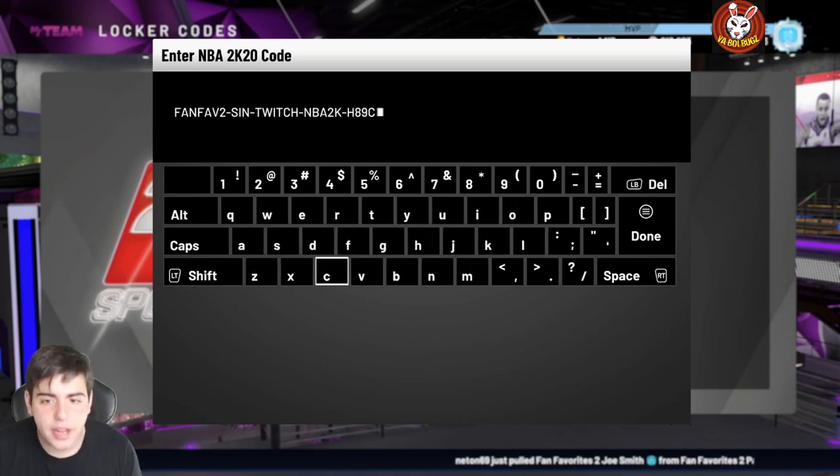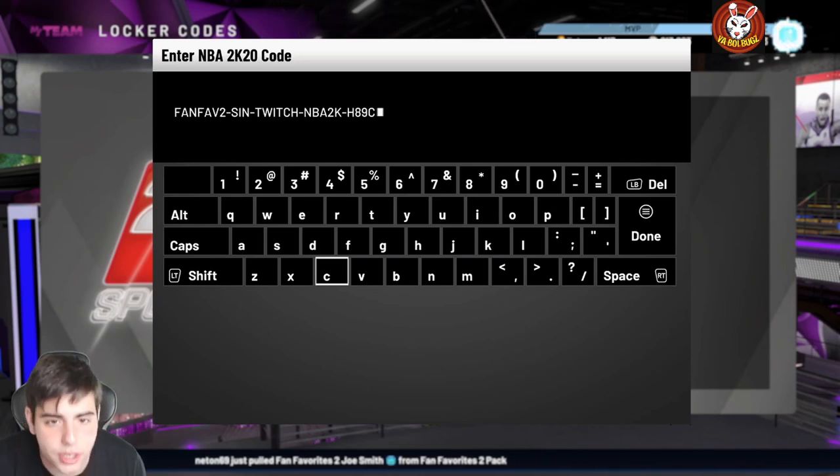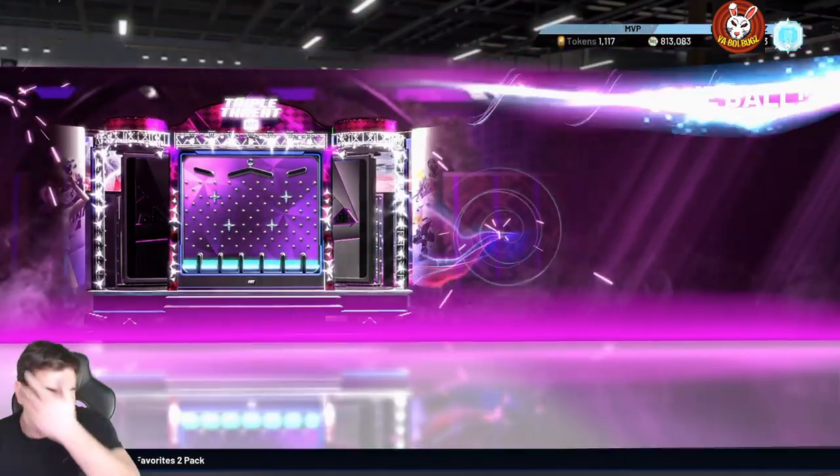Here's the code, it's fire — let's make sure I typed it in right. It's fan-fave-sin-twitch-nba2k-h89c. Let's see if it's real — it's real bro! This one's hidden, so we got an insane hidden locker code.